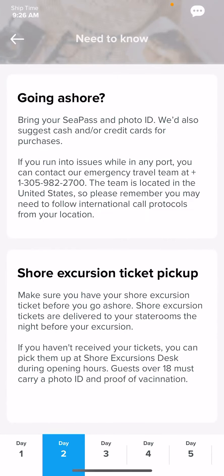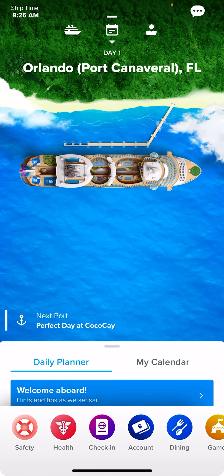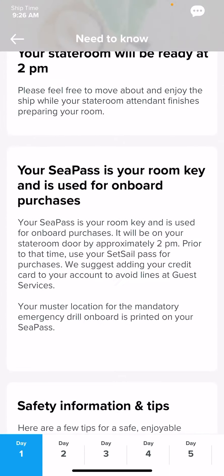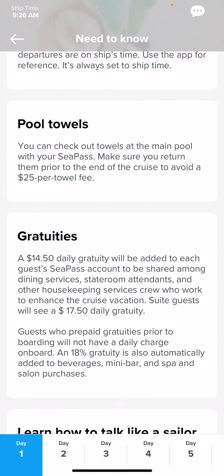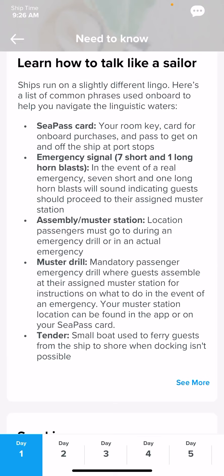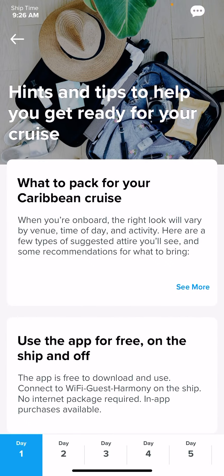Go into your Royal Caribbean app. On the first page, if you click down at the bottom, it says Welcome Aboard. Here will be some basic information and knowledge for you to look over and read prior to your cruise. Also, if you like to take part in the recommended dress code daily, this is where that information will be. It will be posted closer to your sail date and during your cruise.